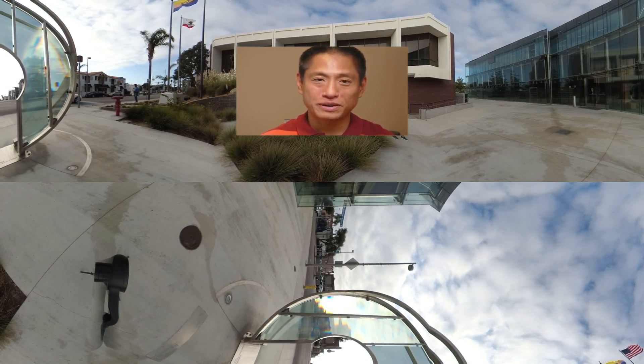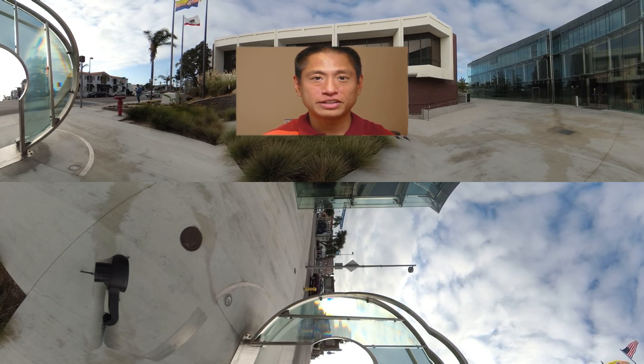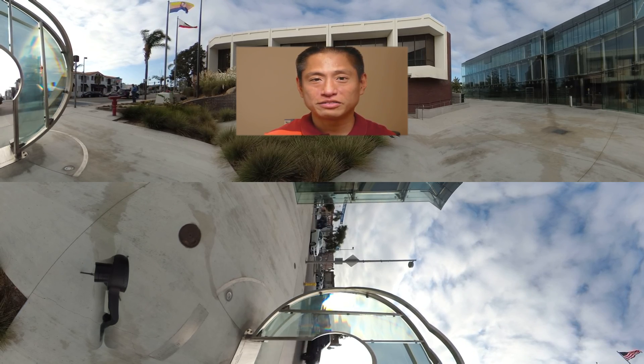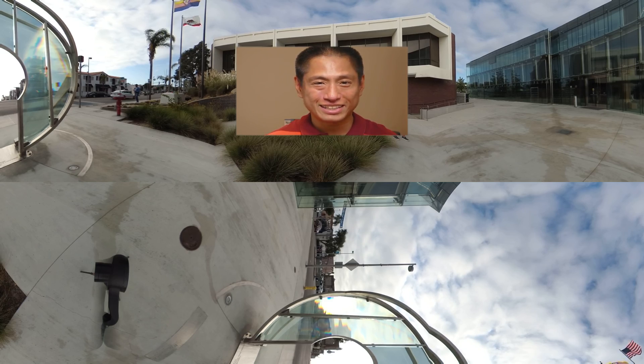This video has two parts. In the first part, I'm going to show you some real-world sample 360 videos that demonstrate how the Yi 360 VR performs — its resolution, dynamic range, and other characteristics. In the second part, I'll show you 360 videos from other competing cameras so you can see how they compare with the Yi 360 VR.